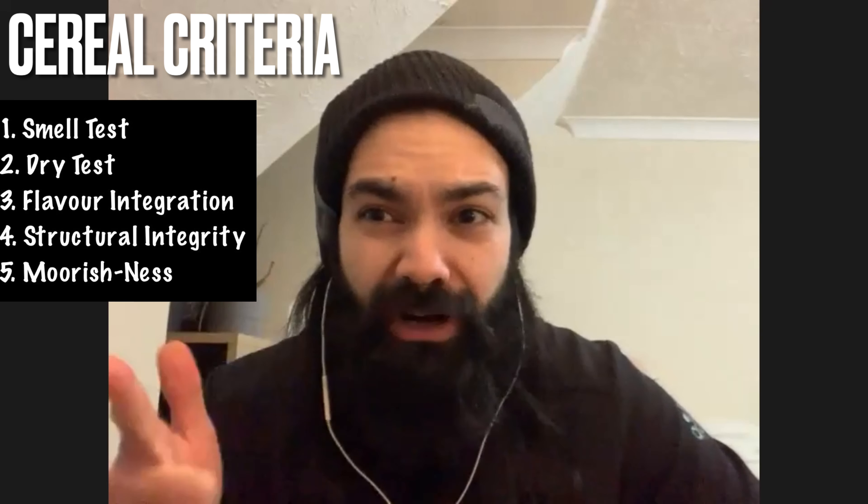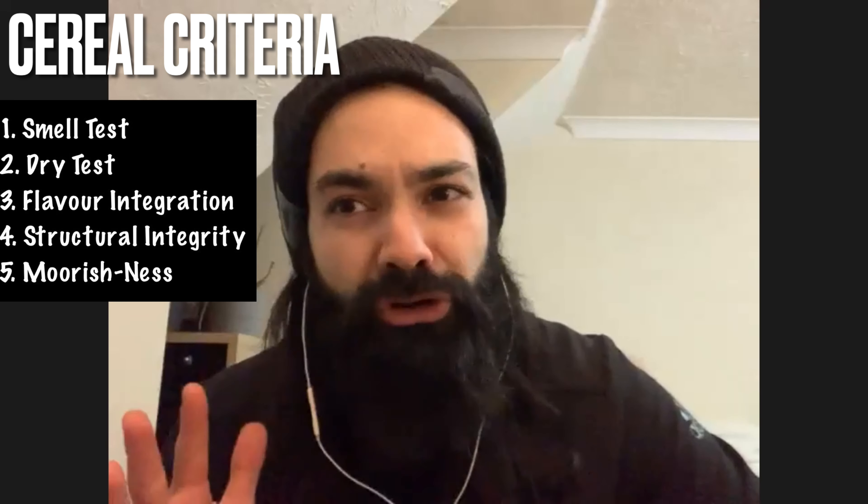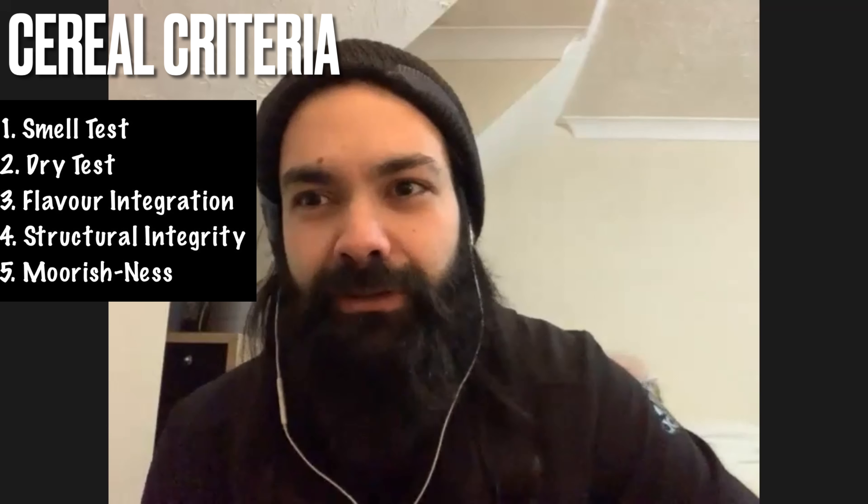Thanks, DA. It's great to be back. I'm absolutely fizzing about trying this cereal. I know it's one of your top five cereals out there, and you've made me wait a whole week for this. But before we open up the packet, I want us to go through our five criteria. The five criteria that Cereal Trash Talking lives by: the smell test, the dry test, flavour integration, structural integrity, and moorishness. So without further ado, let's crack into the box.